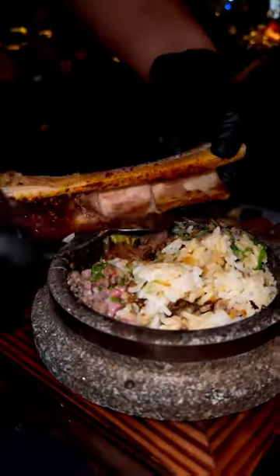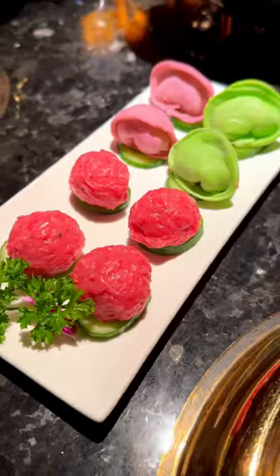Next up is the bone marrow bibimbap, which has Wagyu in it as well — this was so flavorful! You can add the Wagyu beef balls and the dumplings into the soup. And as for the veggies, I like to break them up into the soup so I'm not choking on these big pieces.